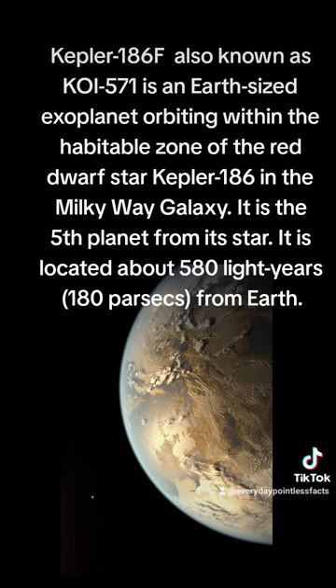It is the fifth planet from its star, located about 580 light-years (180 parsecs) from Earth.